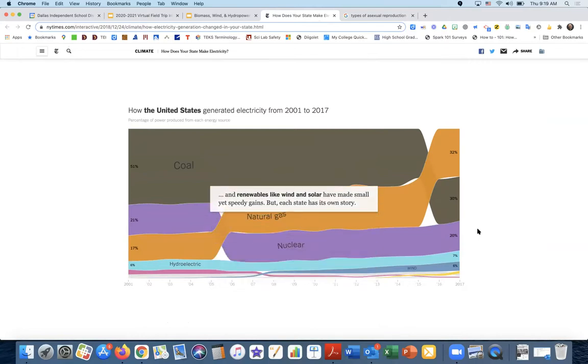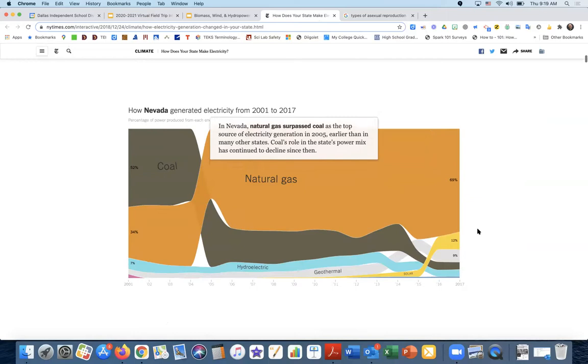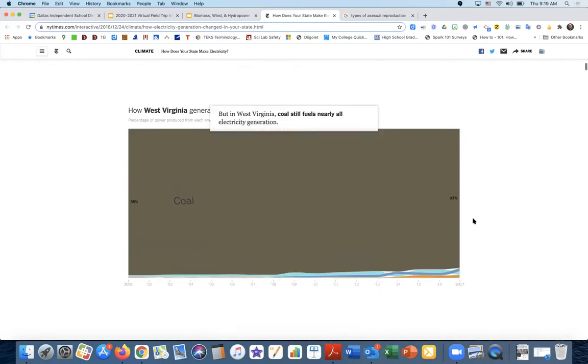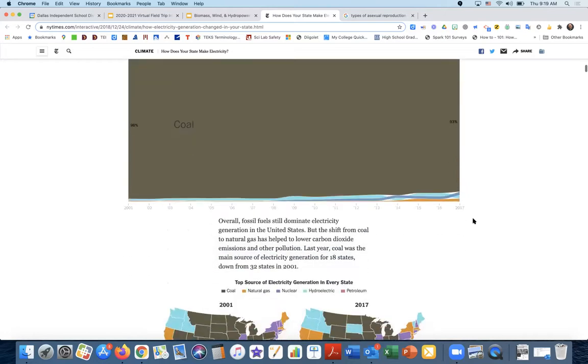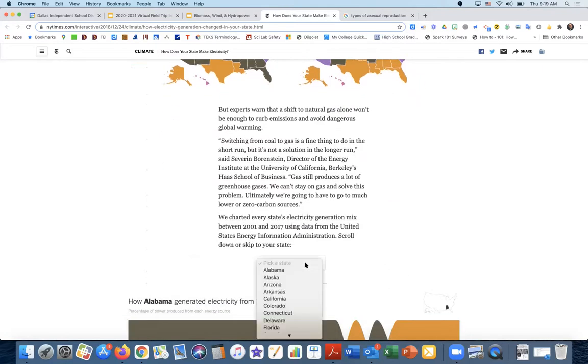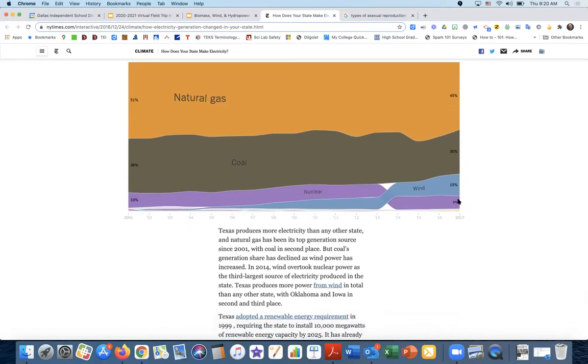Renewables like wind and solar are making gains. Natural gas has edged out coal in recent years. Nevada makes a lot from natural gas; Iowa gets quite a bit from wind; West Virginia gets almost all their electricity from coal. In Texas in 2001, most electricity came from natural gas, and today we still make most of our electricity from natural gas. In Texas, 45% is made by natural gas, 30% by coal, 15% from wind — which has been increasing greatly from near zero in 2001 — and 9% is nuclear.